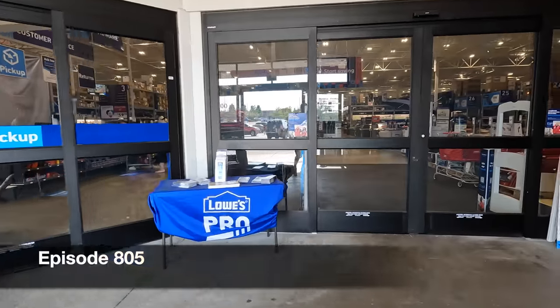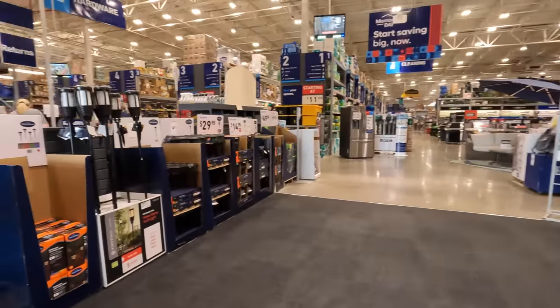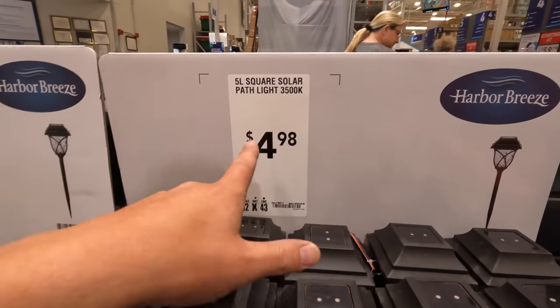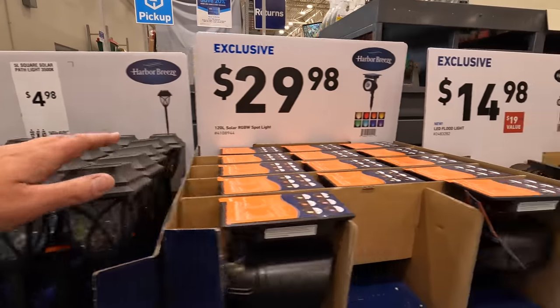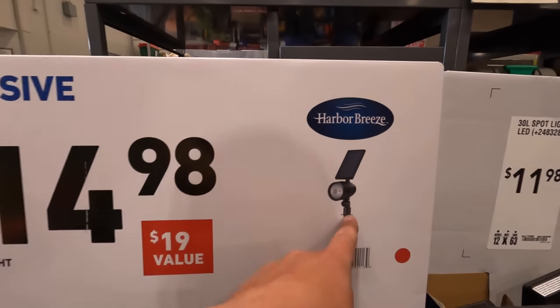All right, let's see what they got here — I'm excited. They have outdoor garden lights, $4.98 each for five-lumen square solar path lights, and $14.97 for the 350K solar LED path lights.